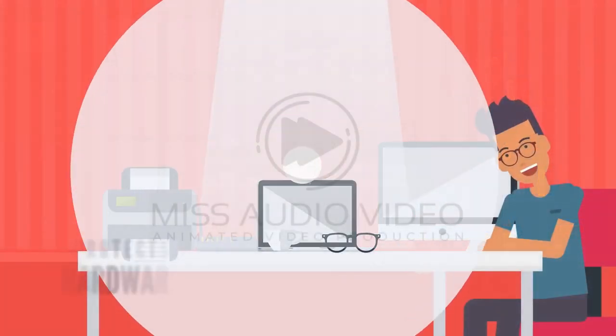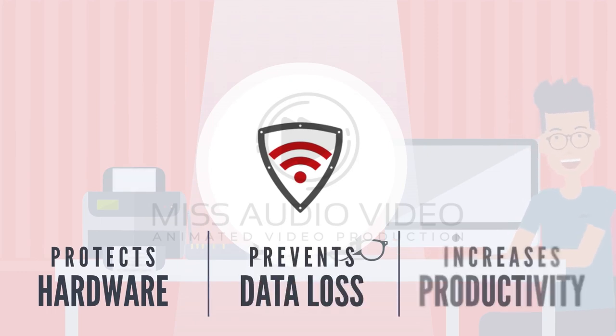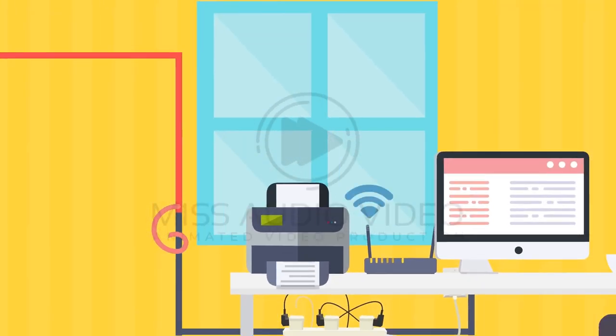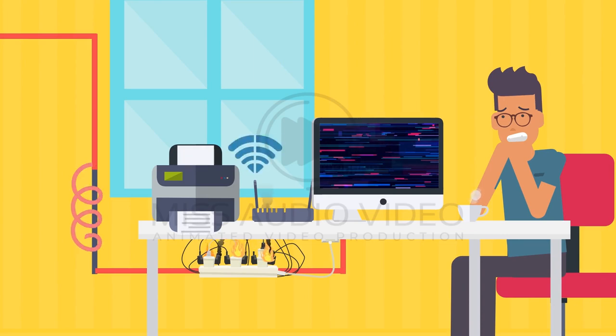When you prevent data loss, you increase user productivity. Mother nature will have her moments — it's just a fact of life. When the electrical current going to your device is not steady, it can have terrible consequences for your desktop computers and network routers.